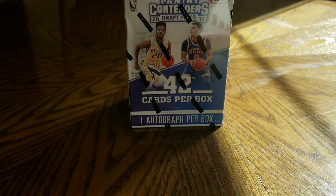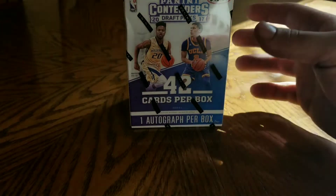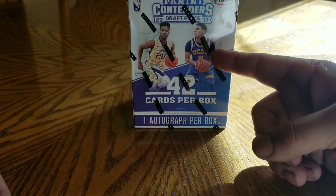What's up YouTube? CowboyCards88, back at it with another unboxing. I usually only do football cards, but I was at Target and this was the last box of this, so I figured what the heck, try to pick it up.